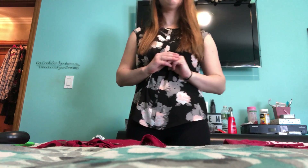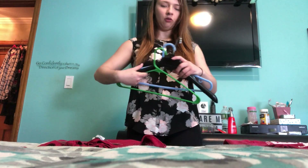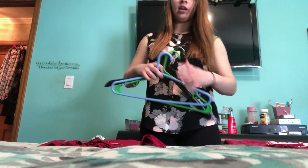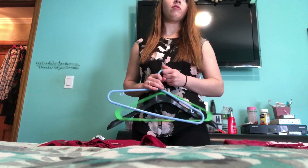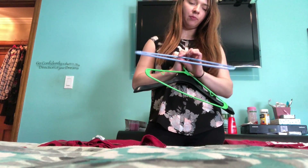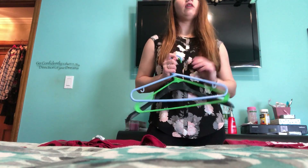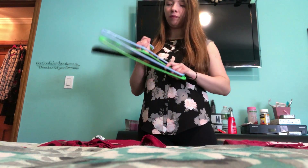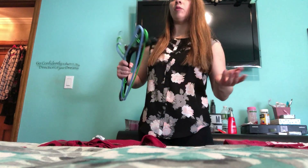For someone who may be visually impaired or completely blind, they need to be able to figure out what clothes go together, maybe colors. A good way to identify clothing depending on their strategies is with colored hangers. I have a blue hanger, a green hanger, and a black hanger. This can be one trick if the person has trouble identifying colors — labeling each hanger and matching that color shirt or pair of pants to it.